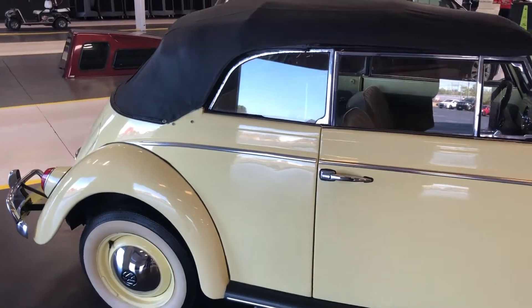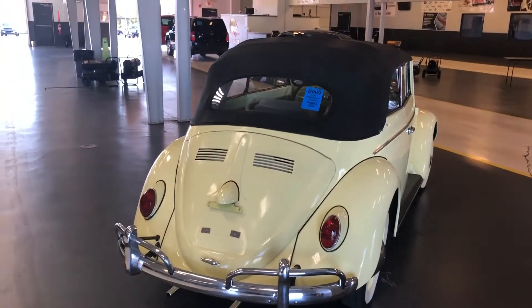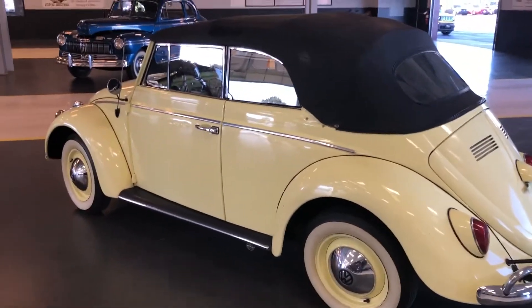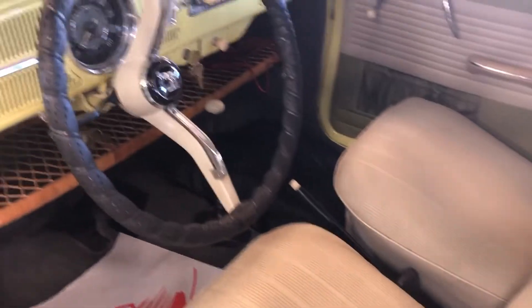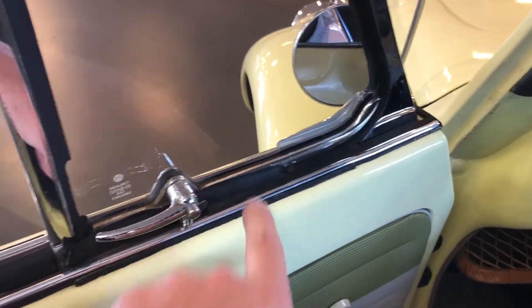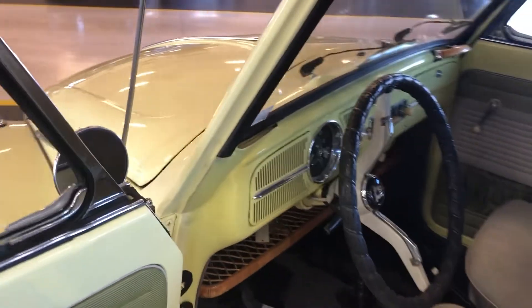You just never know what you'll find — let's take a walk around it. If the door is open we'll take a quick peek. It seems to be in really good condition. Even the weather stripping looks mostly intact. That area under there kind of acts as a second little storage space. Overall it seems pretty solid.